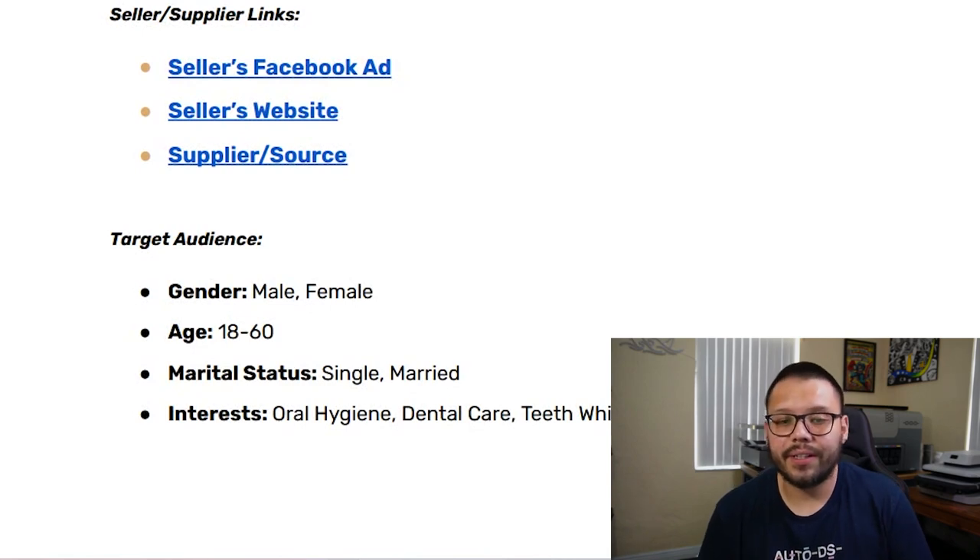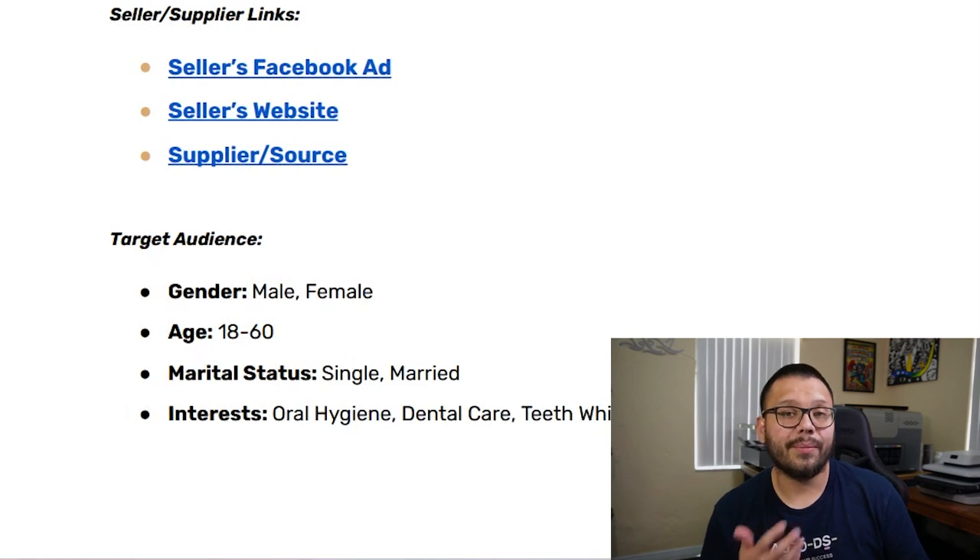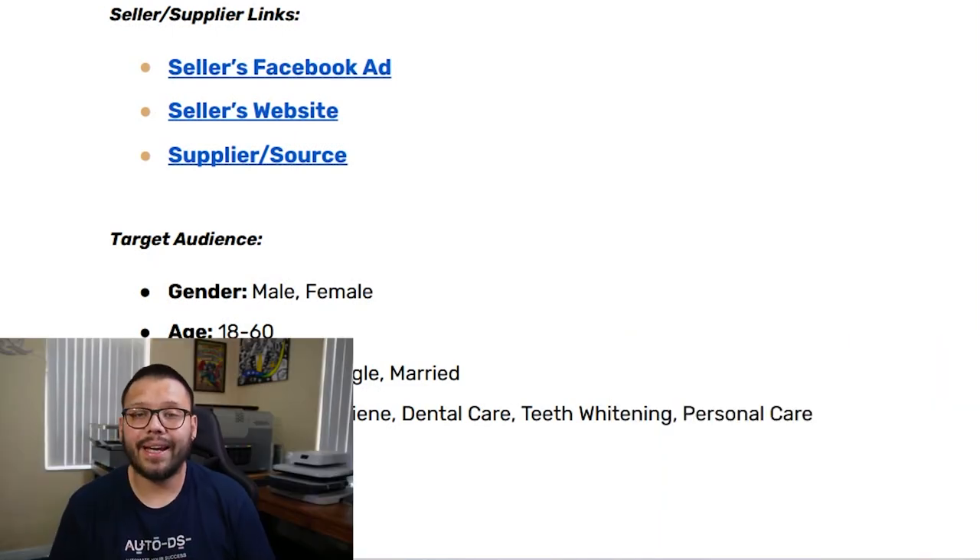As for the Facebook target audience, we're going to be targeting both males and females between the ages of 18 and 60, who are both single and married, with interests in oral hygiene, dental care, teeth whitening, and personal care. And with that, we conclude the top products to dropship in July 2023.